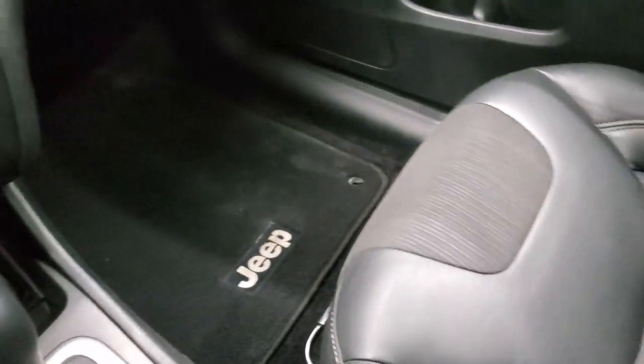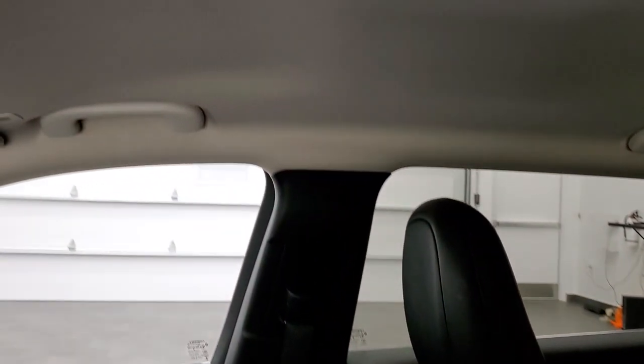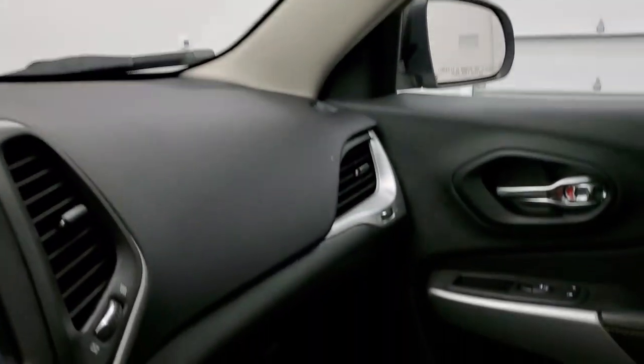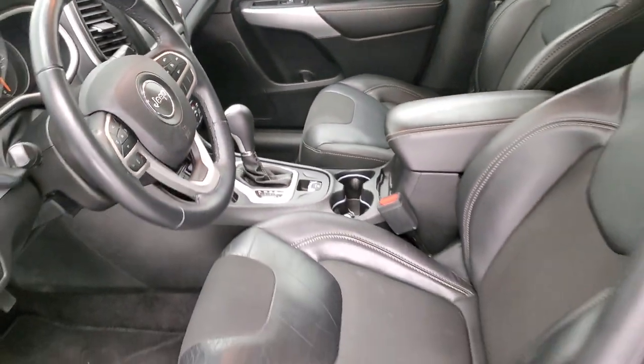The passenger side floor mat and seat are in excellent condition — no rips or tears on there. The headliner is in really nice shape as well. You do get map lights up there. You also get 911 and assist buttons in the rearview mirror. We'll take a quick look at the back seats and then we'll start it up, check out under the hood, and check out that backup camera as well.